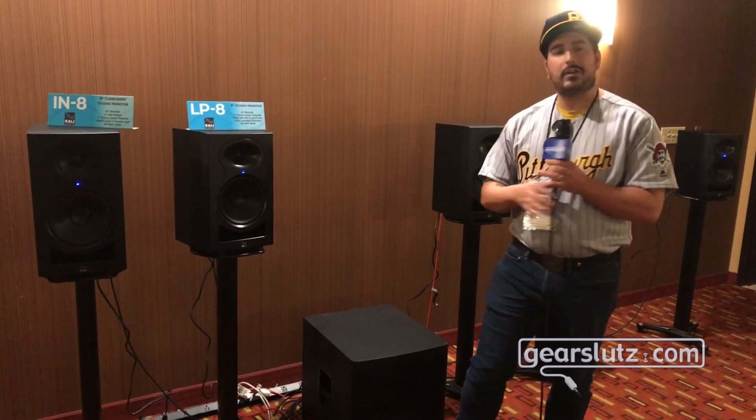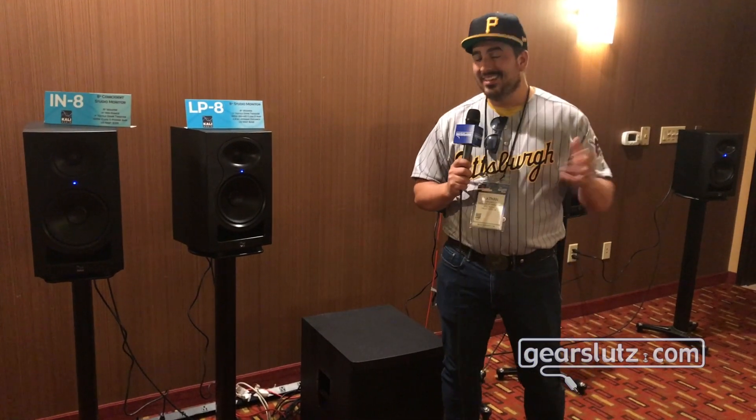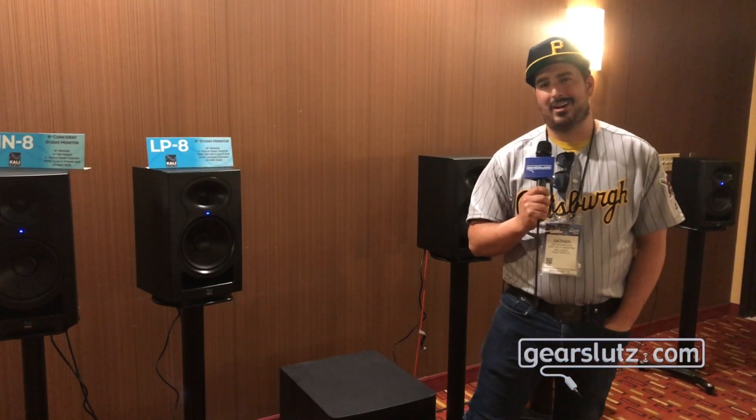So that's the WS-12. It'll be on the market within the next week and it is $599 in the U.S. For more information, go to www.caliaudio.com/watts.